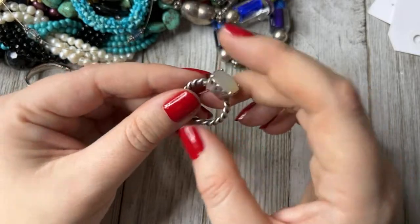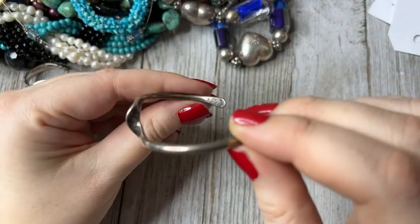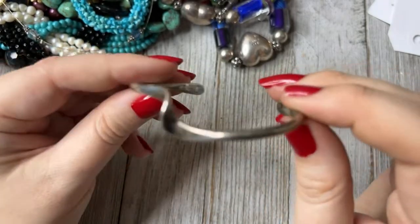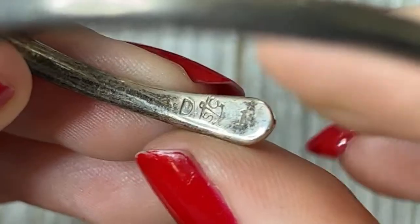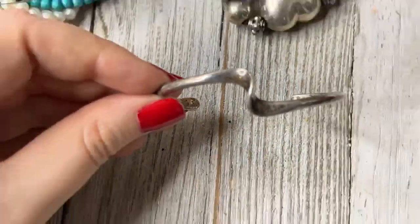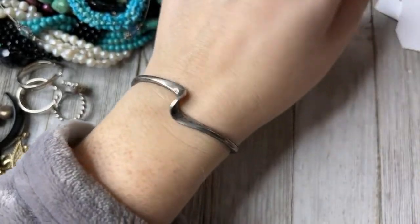This one is marked sterling and has a really interesting mark on the back — SCD with a weird symbol and a '1,' and marked sterling on the other side. I thought that was pretty funky; it's decently heavy. How cool is that.